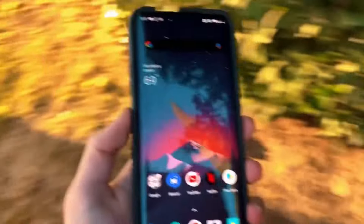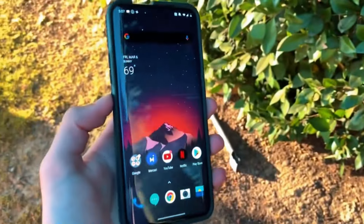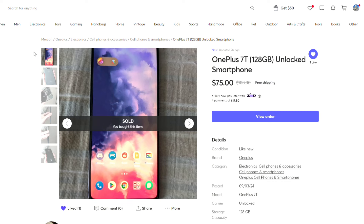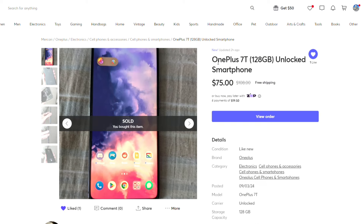Hey guys, it's Adam here and in today's video I'm gonna be doing a bit of a different sort of video. This is a OnePlus 7T that I'm showing on screen and you might be a bit confused by the title, because I wasn't really thinking about switching to Android until somewhat recently. It's been on my mind the past couple of months but I haven't exactly been public about it.